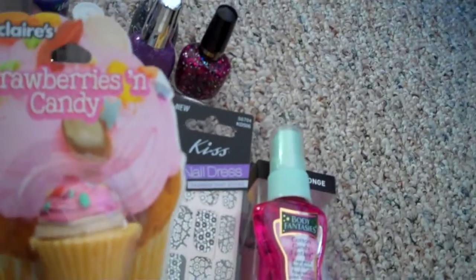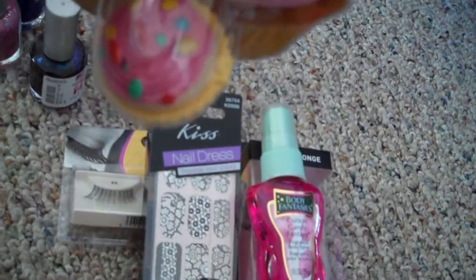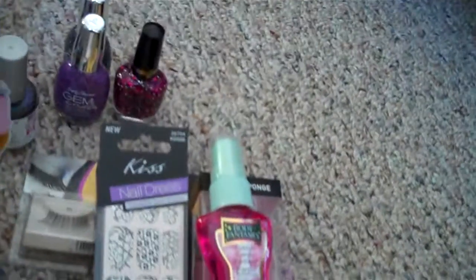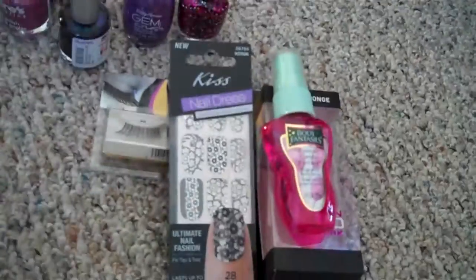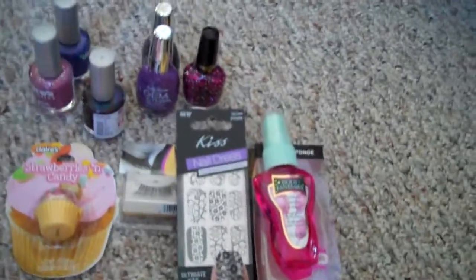I also got this super cute lip gloss. It's strawberries and candy, and it's a cute little cupcake with lip gloss in it. I've had a couple of these before, and they smell like the lip gloss I had when I was a really small kid. It kind of brings me back to childhood.